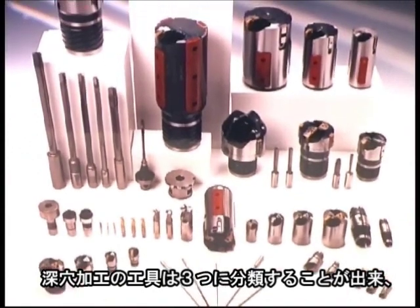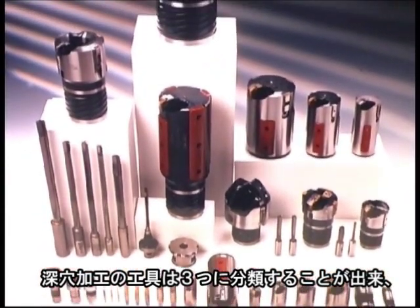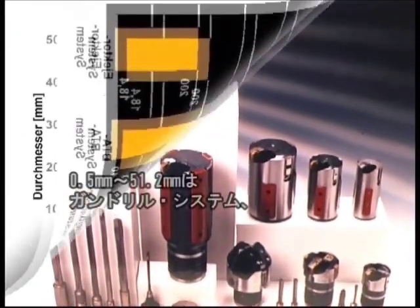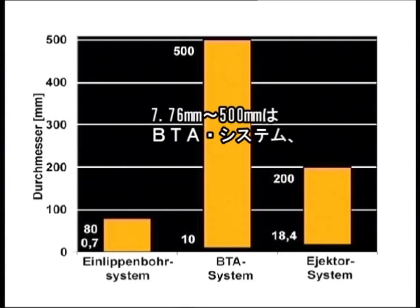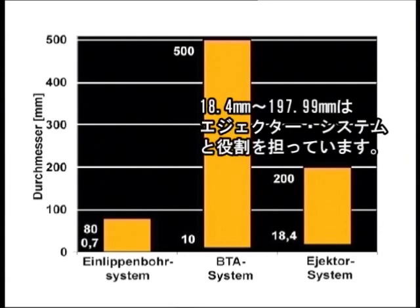A distinction should be made between the three deep hole drilling tooling systems: the gun drilling system for diameters of 0.7 to 80 millimeters, the BTA system for diameters of 10 to 500 millimeters, and the ejector system from 18.4 to 200 millimeters.